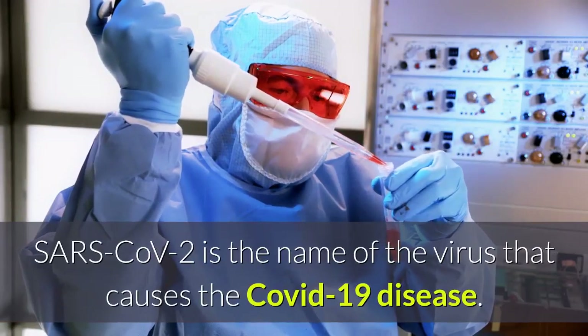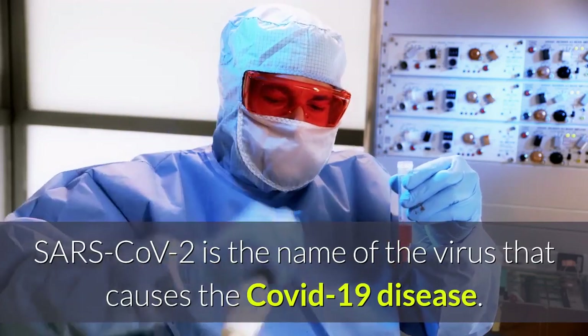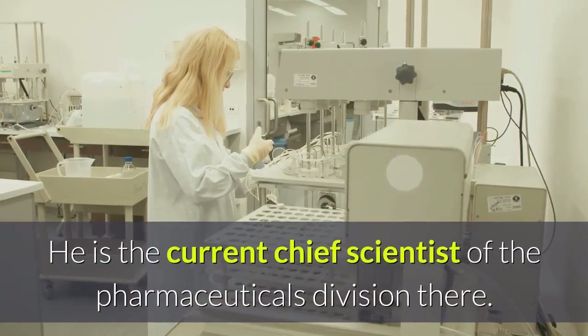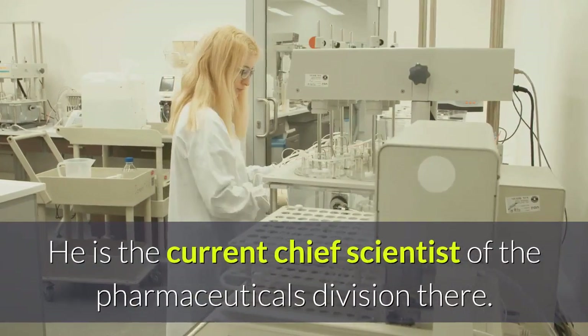SARS-CoV-2 is the name of the virus that causes the COVID-19 disease. Dr. Sil joined Ghanushasthaya two years ago and is the current chief scientist of the pharmaceuticals division there.